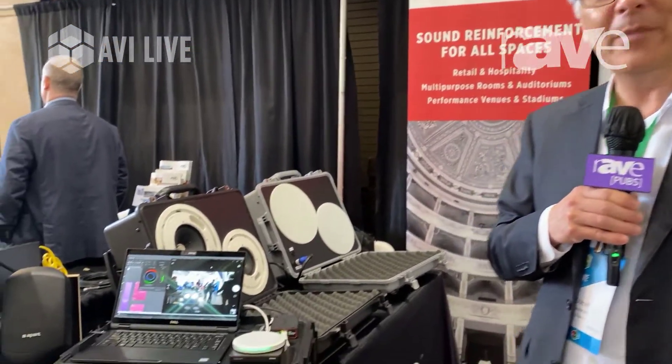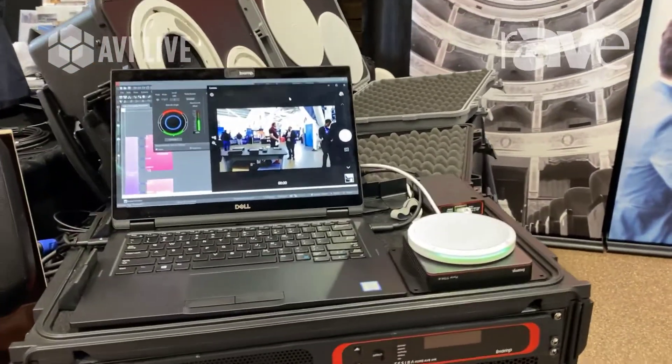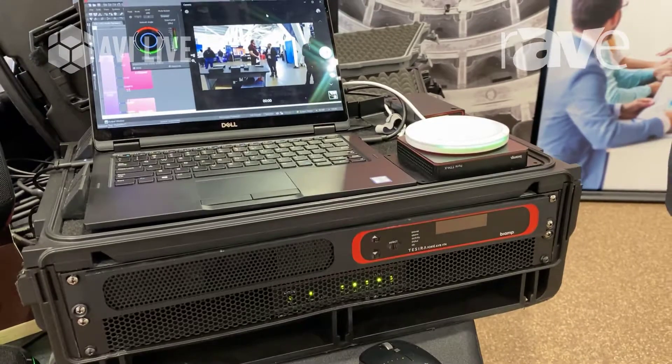Hello, this is Steve Kawasaki with BiAmp. We're here at the AVI Live Show in San Diego. One of the many things that we're talking about today is a new technology development from BiAmp, which we've been working on for quite some time in conjunction with Microsoft.